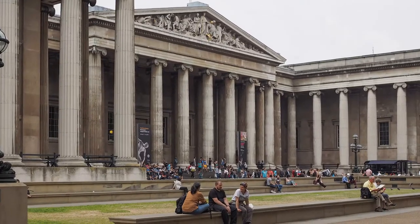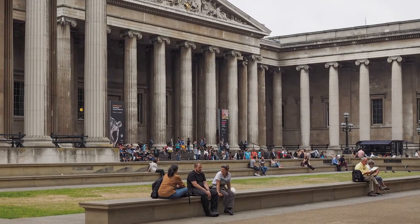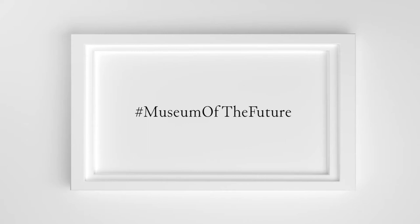Another good example of a participatory project was made by the British Museum. In 2014, it launched a program called Museum of the Future, in which visitors were asked to participate in a public debate concerning future developments of the museum. People were called to discuss about the possible changes related to the building, the displays, and the services. The purpose was to improve the visitor's experience by asking them directly what they want from the museum itself.